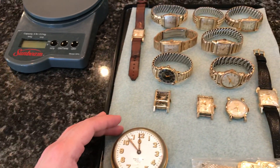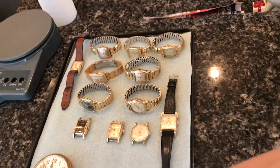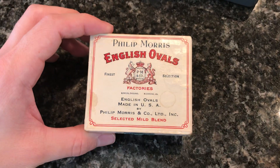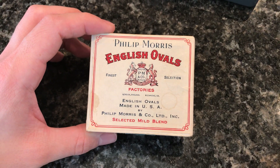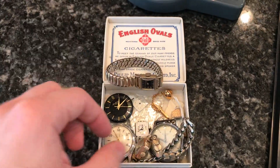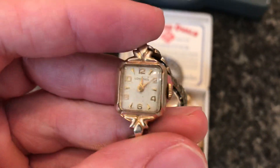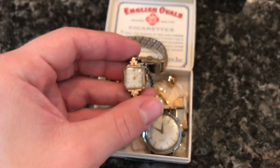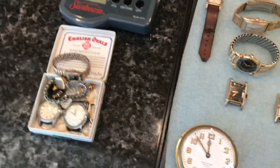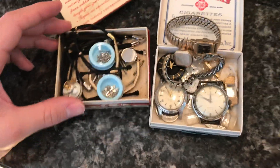They're all in these little old cigarette boxes or something — I'm not actually sure what they are, maybe they're for watch parts. I got like 20 boxes of just watch parts, all at least 20. This one was actually decent, this was a Longines. Just tons of watch parts, some of them are falling apart.